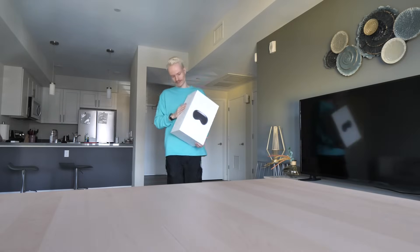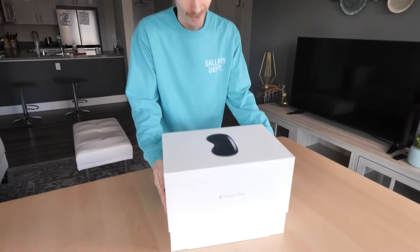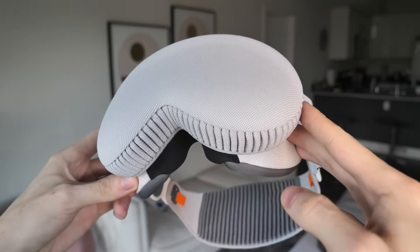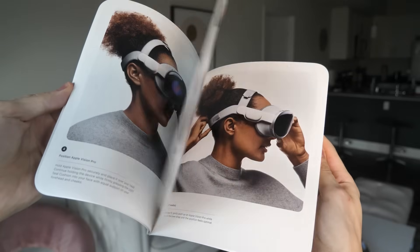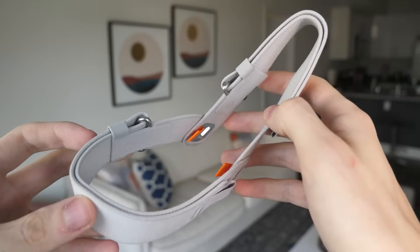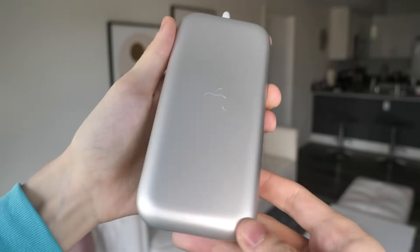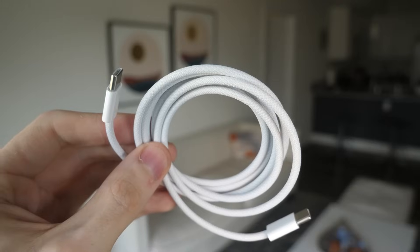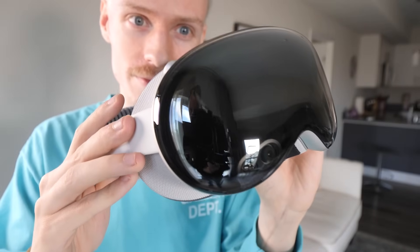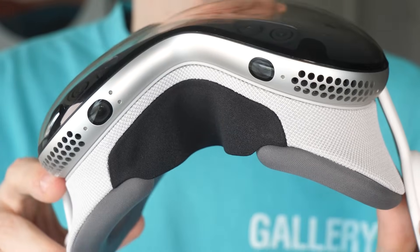Once back in my Airbnb, it was time for the unboxing. Inside the sleek package I found my Vision Pro with its protective cover still attached, a quick start guide, a cleaning cloth, thick face cushion, an additional overhead strap, the external battery and equipment to charge. At first glance, the Vision Pro looks small and premium, making clear this is not a toy.